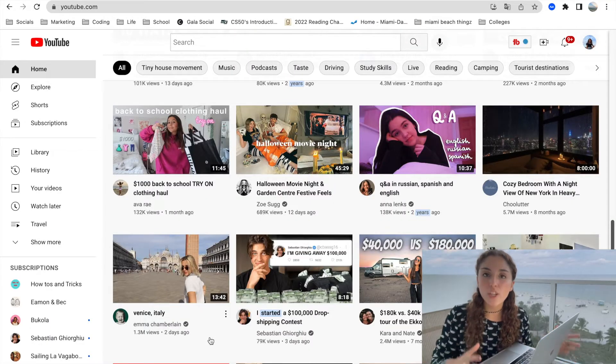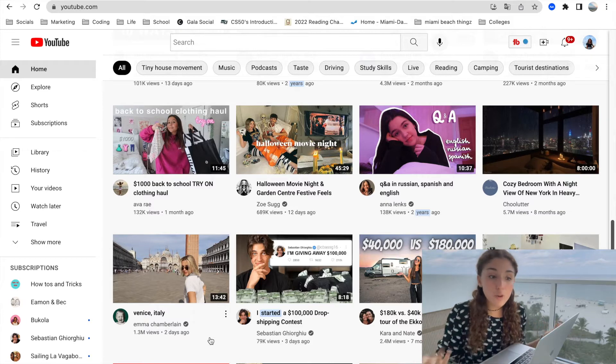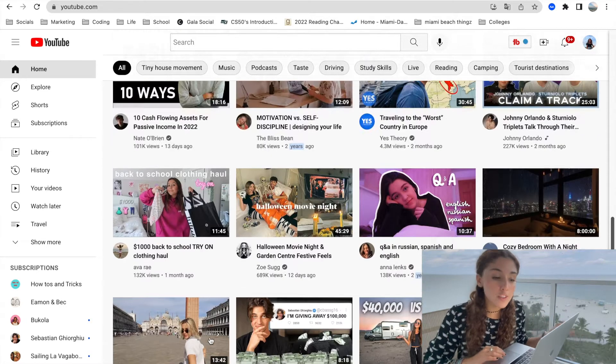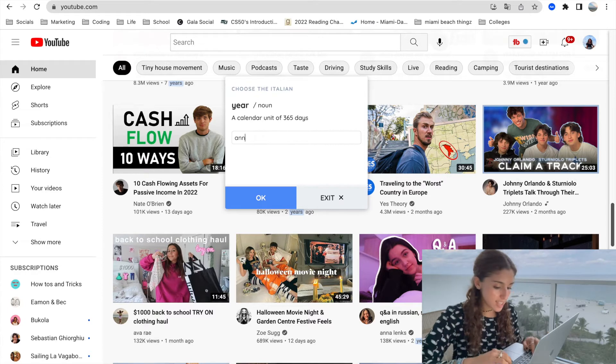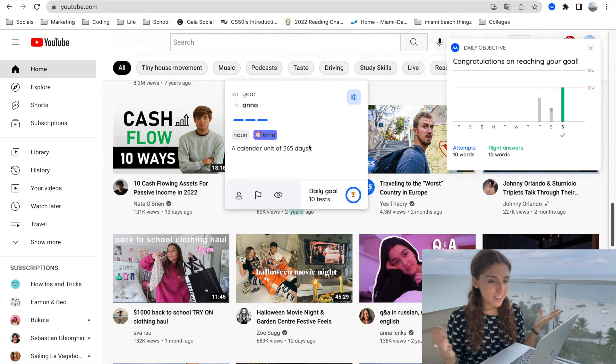What is also great is that you don't really have to be reading an article to find the vocabulary. If you're simply scrolling through YouTube, you're able to find new words to learn. For example, here we have "year." Since I've already found that word, this test is going to be a lot harder — I have to spell it out. Anno. Correct! Bing bing bing, boom.